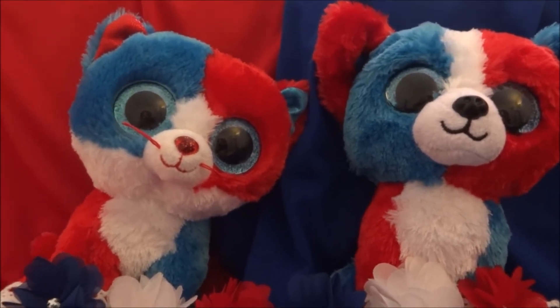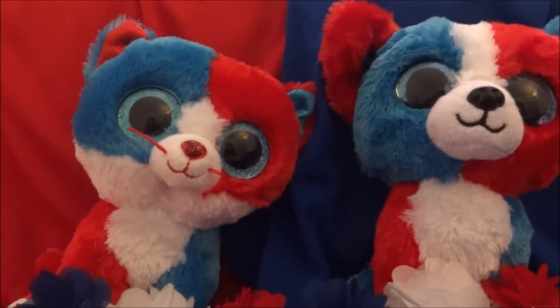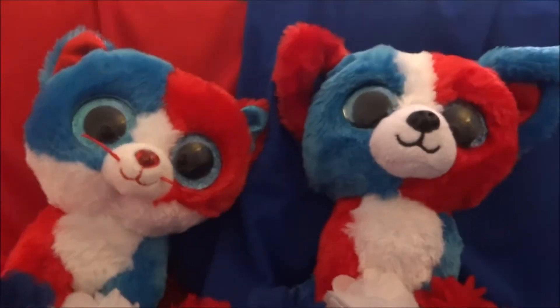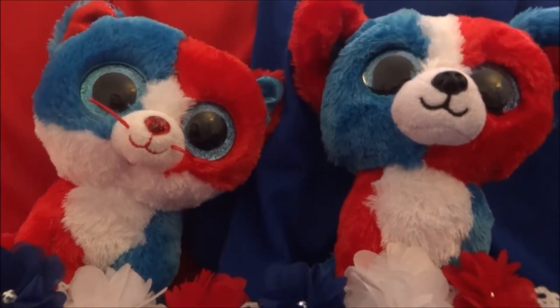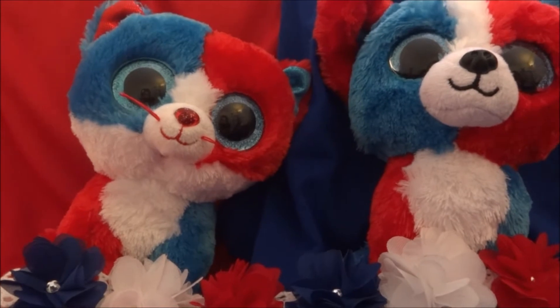Hey guys, welcome back today. I am here with Beanie Boo 160 and this Beanie Boo is a very special Beanie Boo. It's for a holiday and by the colors and who I'm with — Valor and Firecracker — you probably have guessed who it is.